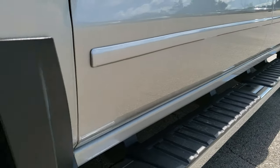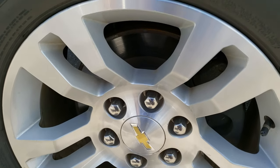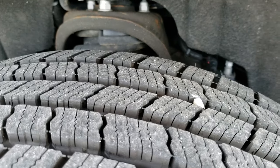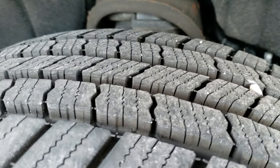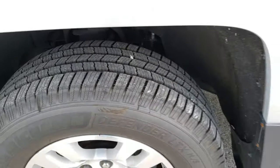It comes with the factory chrome step bars, factory alloy rims, and this one does have Michelin Defender LTX tires. These are 265-65R18's and they have a lot of tread left — I'd say close to 90 to 100% of the tread. Very new tires on here.